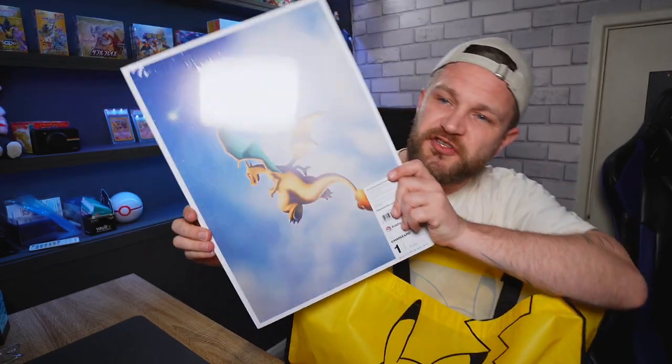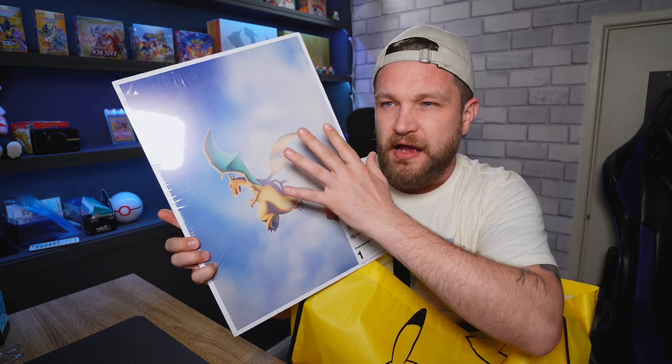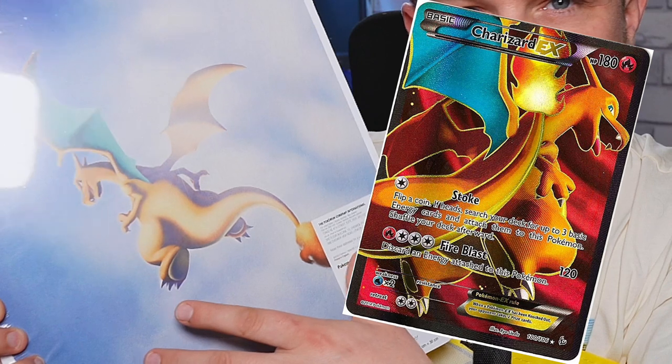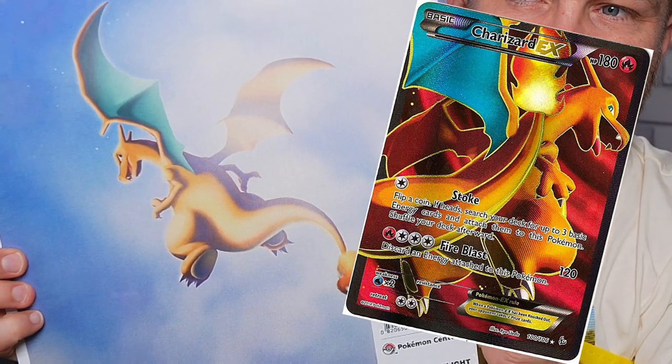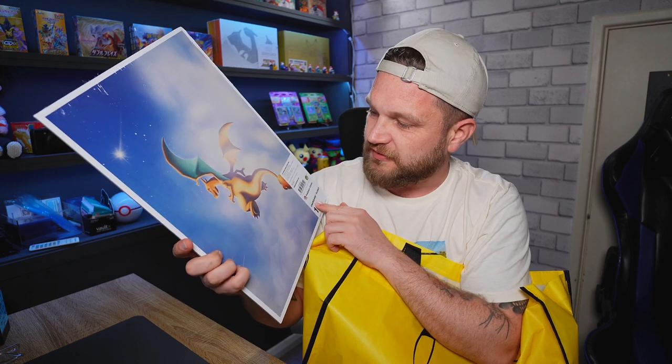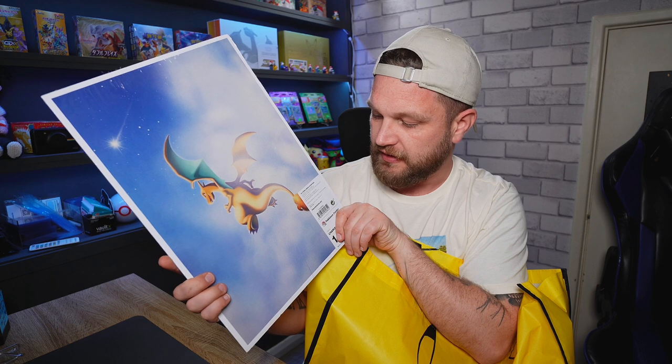First item up: this Charizard poster, which gives me Flash Fire vibes — you know the full art version of Flash Bike, I'll put it on screen. It does look very similar with the way it's looking back. I was honestly forced into buying this by Hugo and Cam who said, 'You're a Charizard fan, you have to buy it.' So I did.